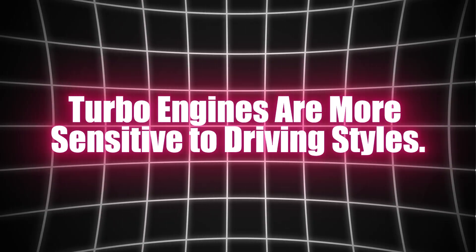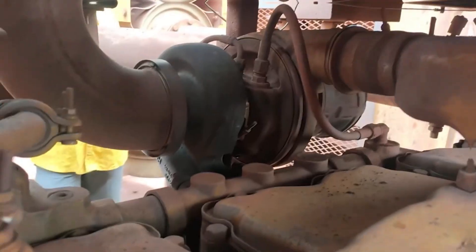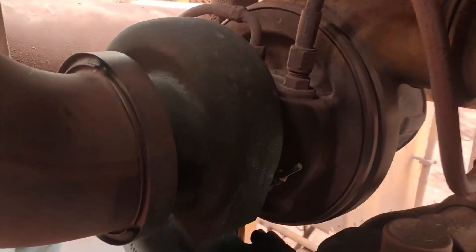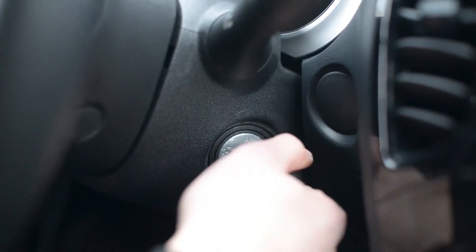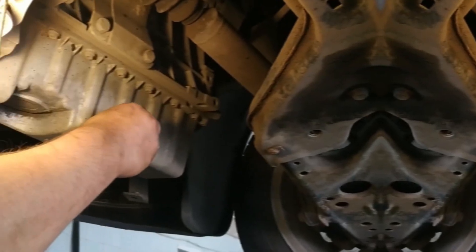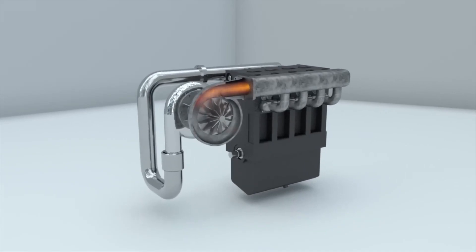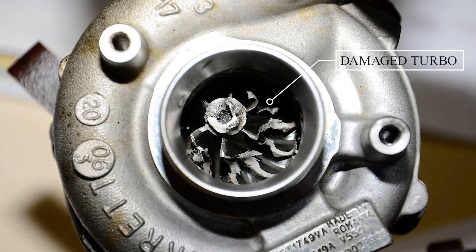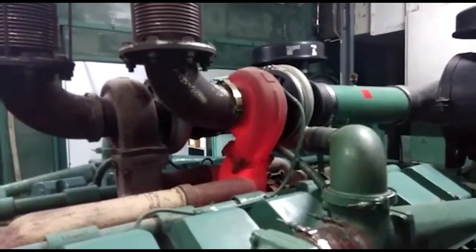Turbo engines are more sensitive to driving styles. Have you ever noticed how small turbo engines behave differently depending on your driving habits? These engines are far more sensitive to changes in driving style compared to naturally aspirated engines. Heavy acceleration, constant high-speed driving, or city traffic stop-and-go driving can put a strain on the engine and significantly reduce its efficiency. When drivers don't adjust their driving style to accommodate a turbocharged engine, they end up consuming more fuel. In some cases, the small turbo engine can behave almost unpredictably when pushed to its limits — turbo lag, sudden acceleration, and poor driving habits can all contribute to an engine that performs poorly in terms of fuel economy.